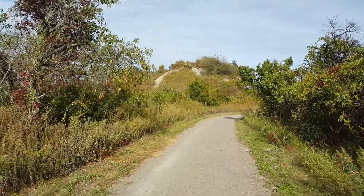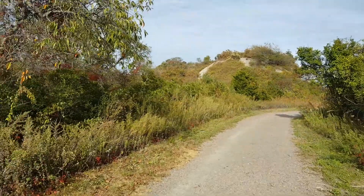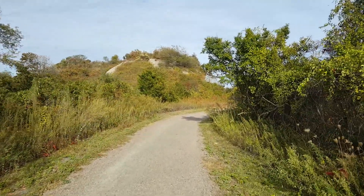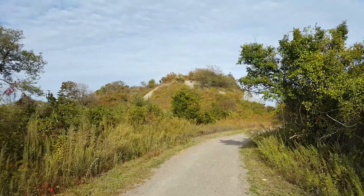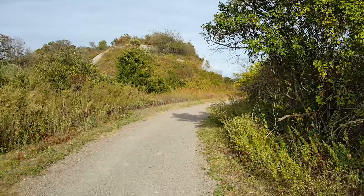Now we're walking and you see that structure right there with concrete on it — that's a bunker. They used it in World War One and World War Two when they added the additional concrete on top.